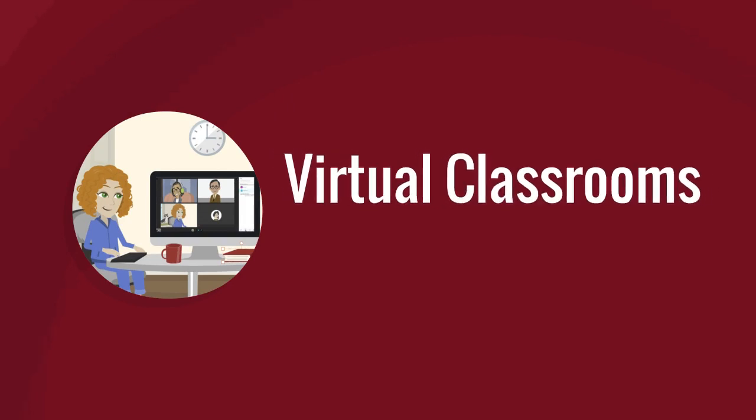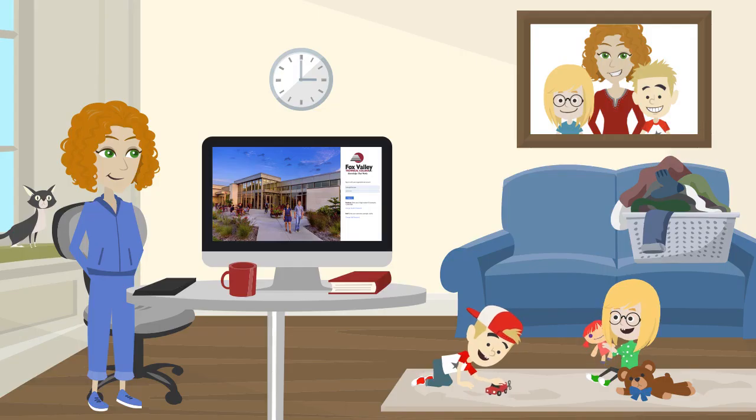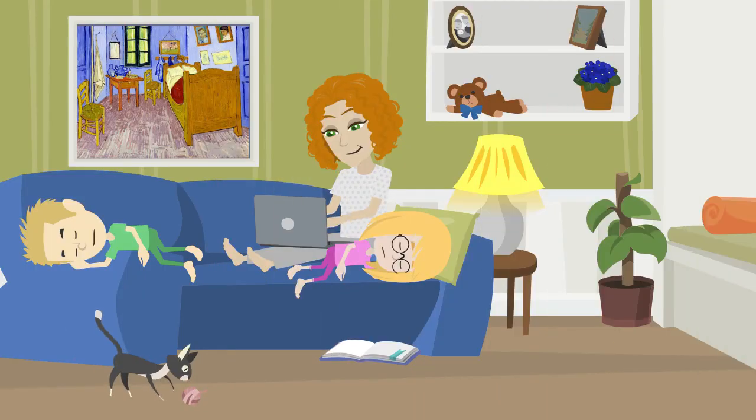Virtual classrooms are also called collaborate classes. These are internet-based, but they require interacting online at scheduled times. However, you can log in from wherever you'd like.